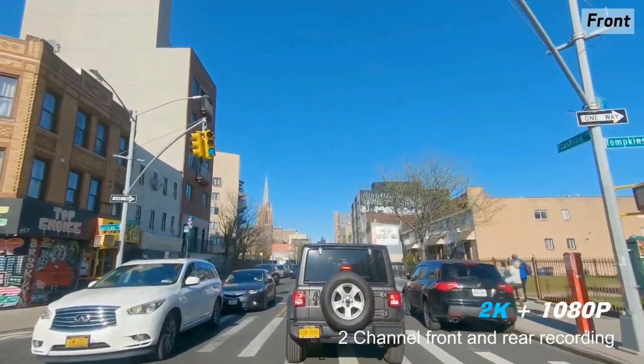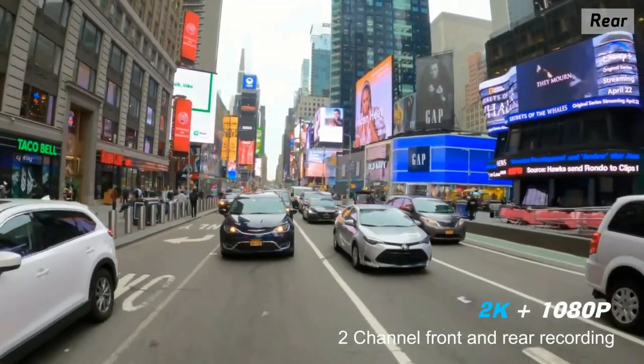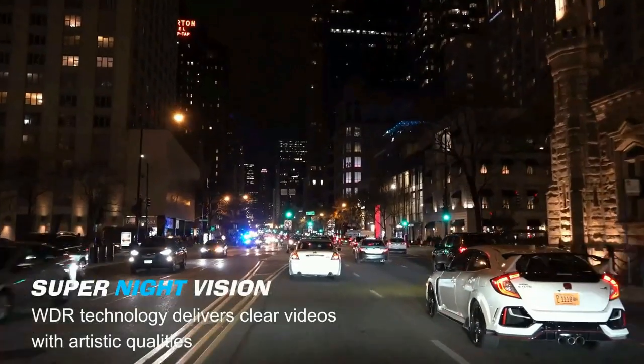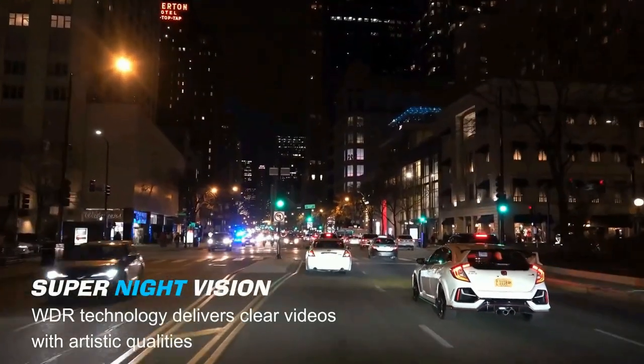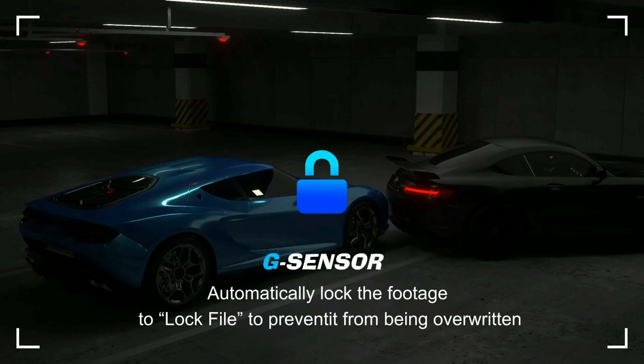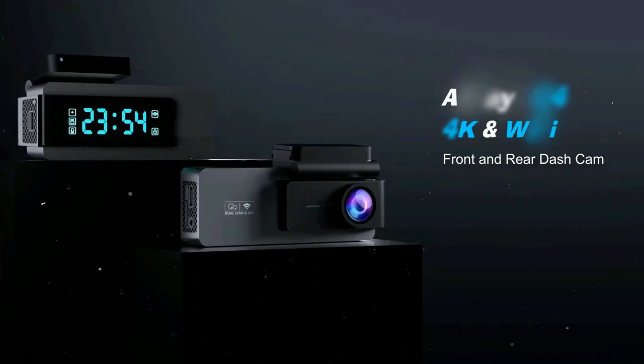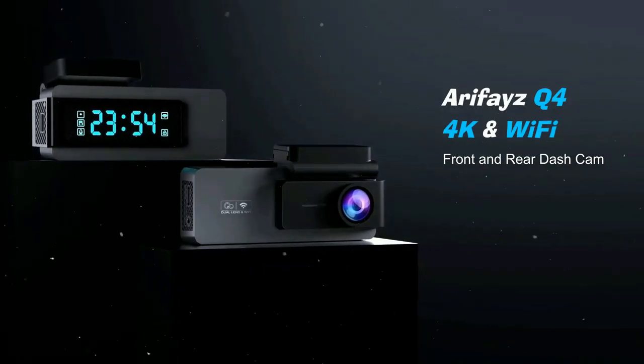This camera comes with an app for Android and iOS smartphones to get a live stream, download videos, change settings, edit, and share your footage simply. Videos can be shared on YouTube, Twitter, Facebook, or your preferred social media platform with just a tap of a finger, allowing you to share bits and pieces of any journey with all of your friends.